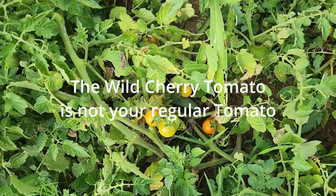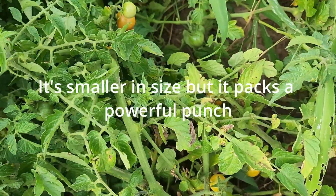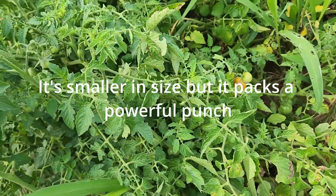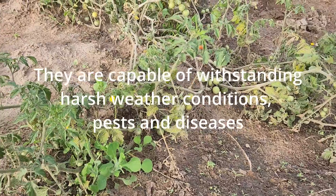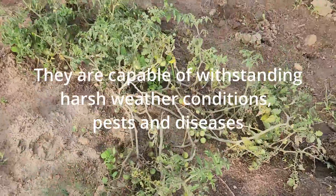The world cherry tomato is not your regular tomato. It is small in size but it packs a powerful punch. This little tomato is a farmer's dream come true. They are capable of withstanding harsh weather conditions, pests, and disease.